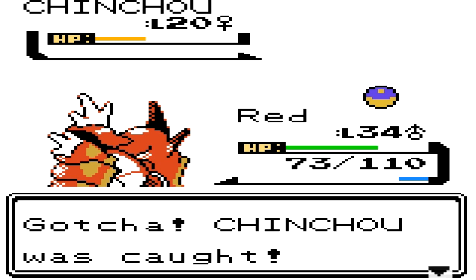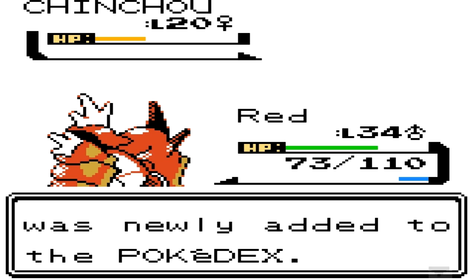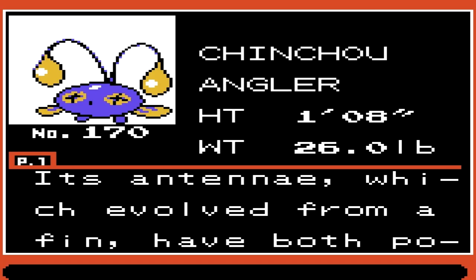Very unique — you need to have the Good Rod to catch it. I recommend this spot; there are many others but this one's really easy. And you know, it's kind of a bonus — you get to go back and see your mother, and she has money for you.